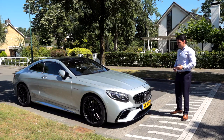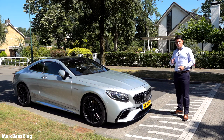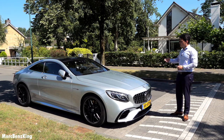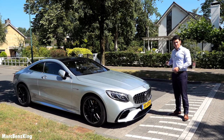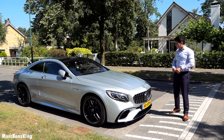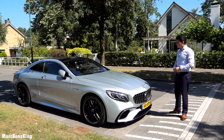Hello guys, welcome to Merz Benz King. Today another video with the Mercedes S63 Coupé — it's just a gorgeous car. A lot of people have already seen the Maybach and the S63 limousine, and in today's video we will continue with the coupé. A lot of you guys like the coupé more than the sedan version, so let's take it for a drive.